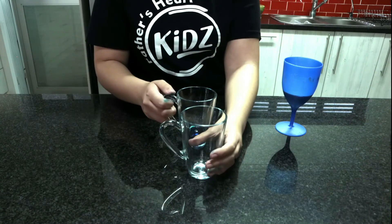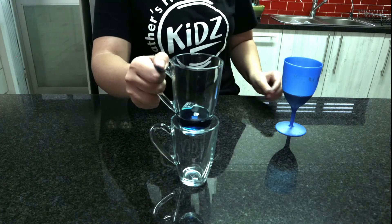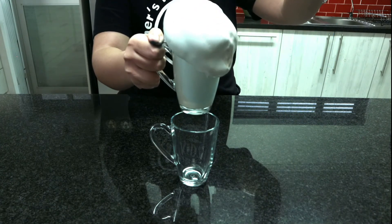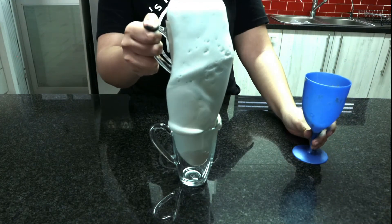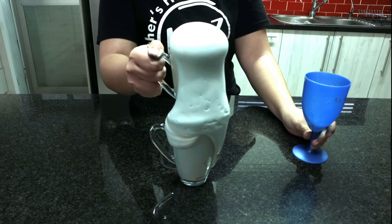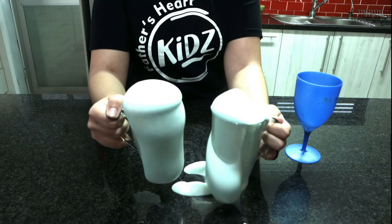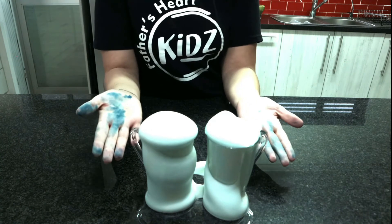Now it's time for the experiment! Place one mug above the other, then take your mug full of 'God's blessings' — the yeast mixture — and pour it in. How awesome is that! Such a simple and easy experiment. Please make sure to download the PDF that will show you exactly what ingredients you need and how much of each.